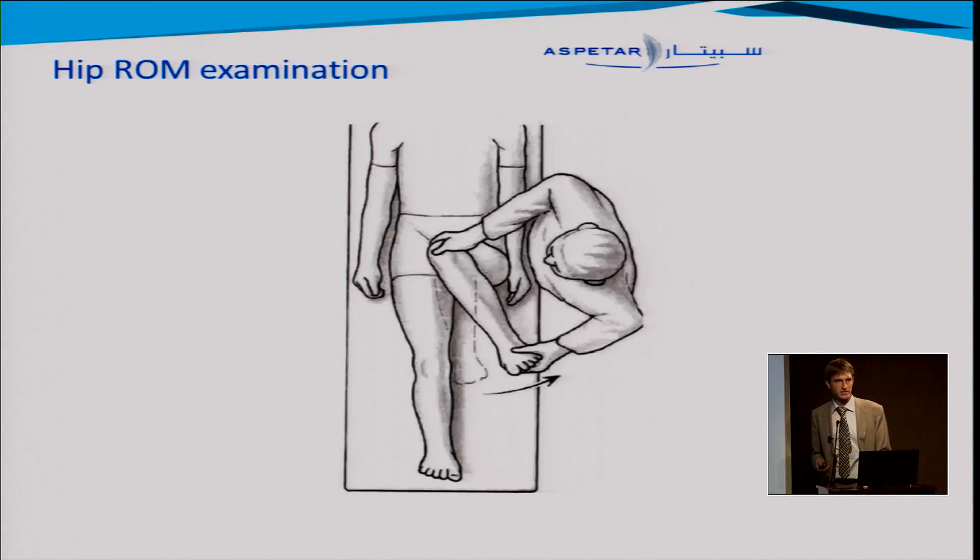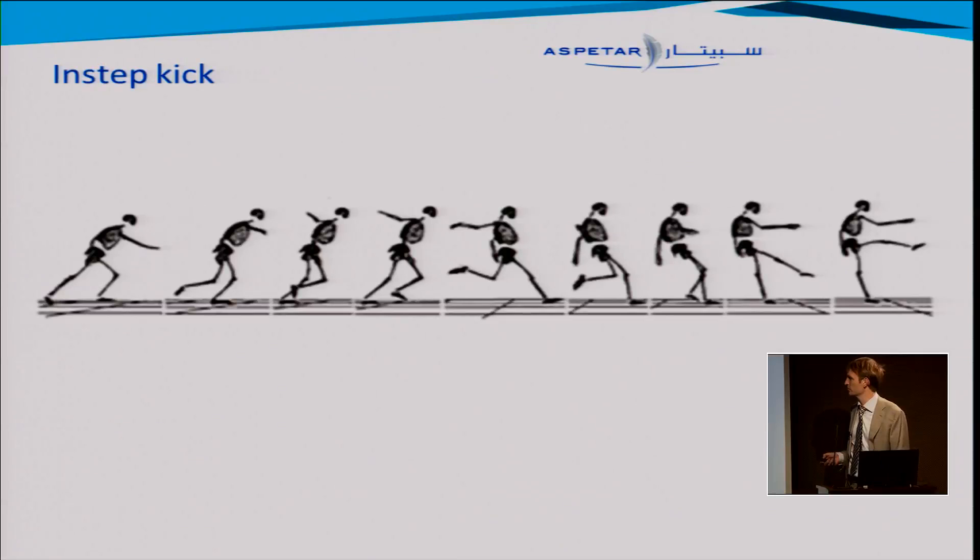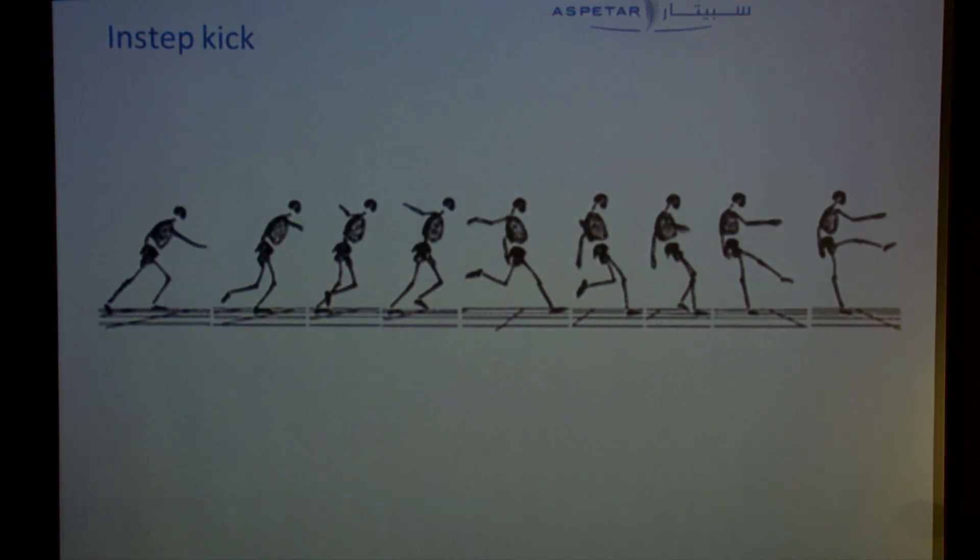Coming back to the groin, we think about how we're examining hip range of motion. This is the way I was taught and still do it — I'm not suggesting we stop. We're thinking about how the hip joint rotates in 90 degrees of flexion. But then we look at what's happening when we're kicking a football. From the biomechanical analysis, we see the hip joint is extending quite far, and only at the end during the follow-through do we get hip flexion. We're not so used to looking at the hip in extension.